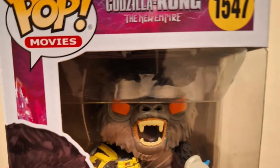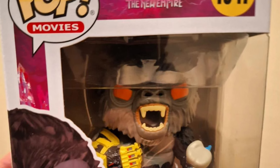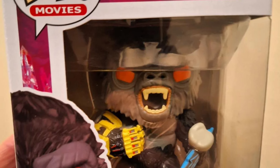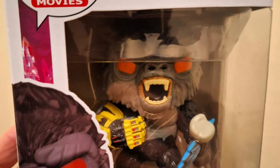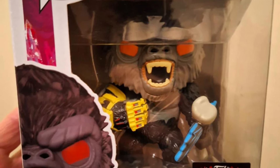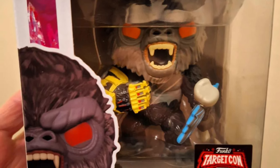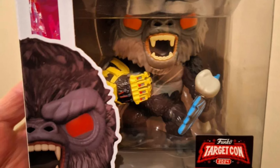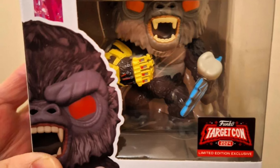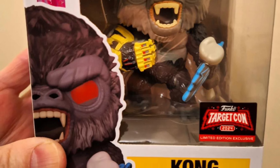Last but not least — I found a Funko Pop GxK Kong that's a Target exclusive. I had no clue about it, totally missed the news, and my apologies for not reporting it. But I found it at Target, so if you didn't know like I didn't know, there's a Target exclusive GxK Kong out there. It's part of Target Con 2024, so go to your Targets and check it out. Sorry for the really blurry pic — you can expect a review of that tomorrow.